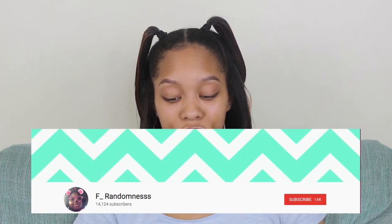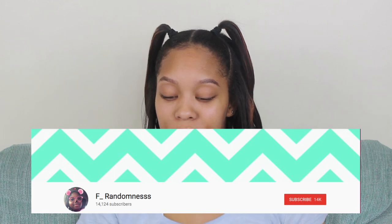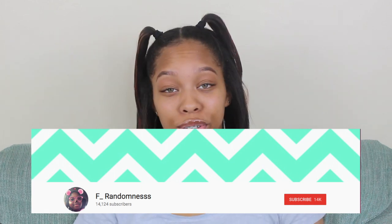This video was a collab with F_randomness. She is a YouTube channel with 14,000 subs and we were both doing a skincare routine. Check out her video after you watch mine, or if you watched hers first and you're coming to mine, make sure you subscribe. Also to all of her fans out there, make sure you subscribe to me, and all of my kings and queens go subscribe to her.